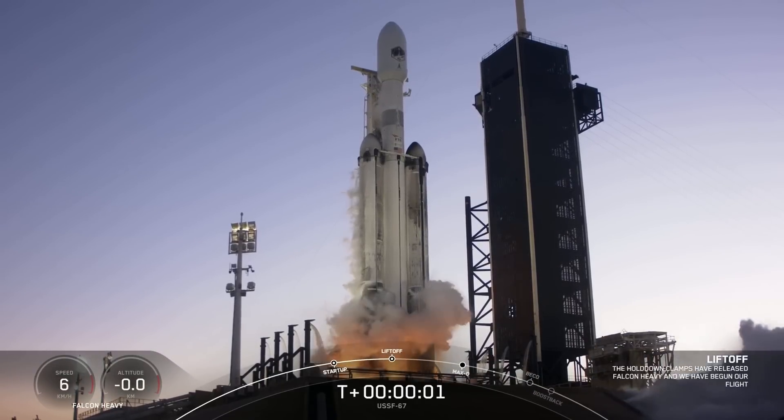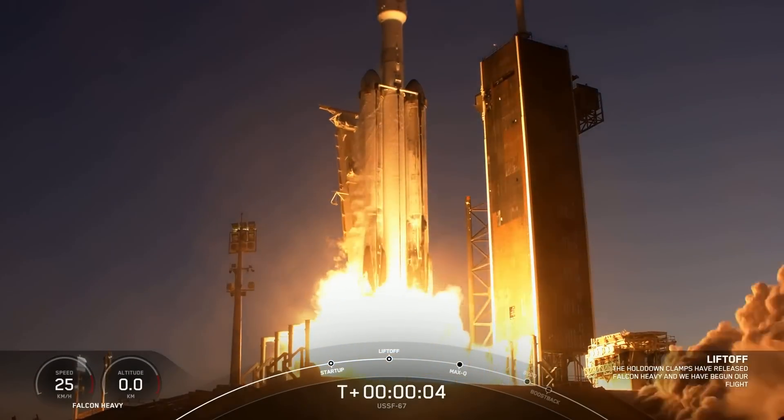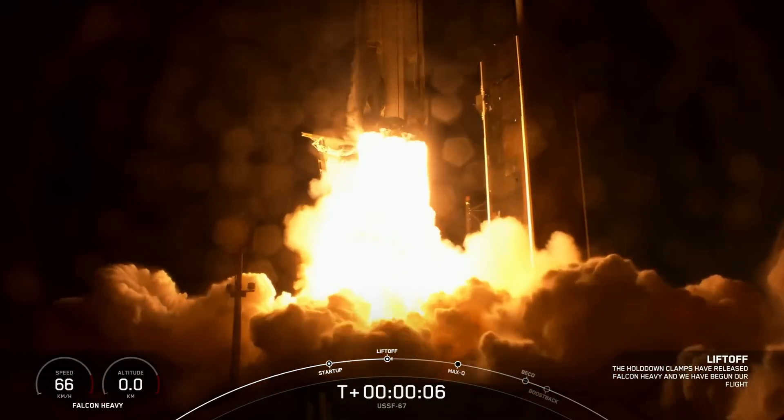Engine full power and liftoff USF-67. Go Falcon Heavy, go Space Force.